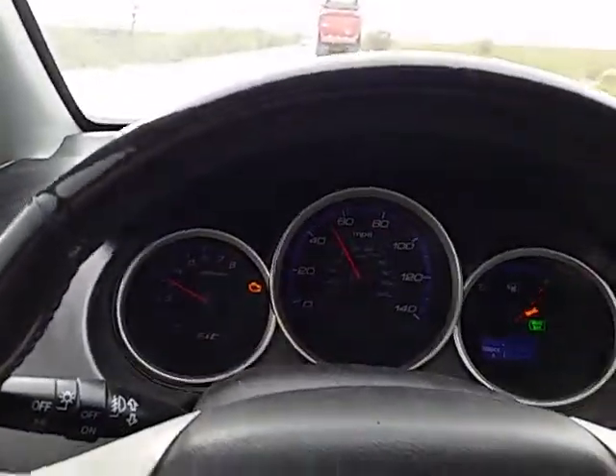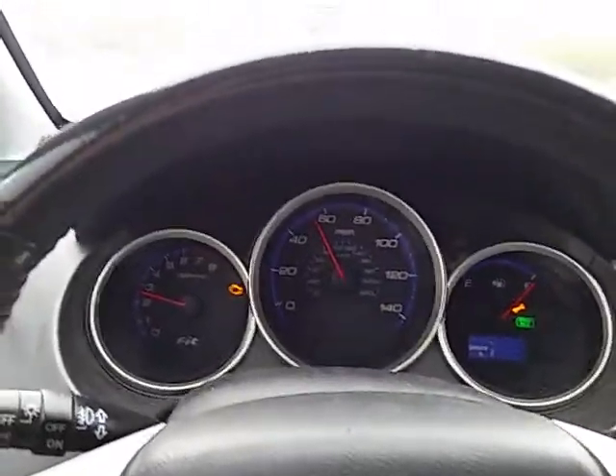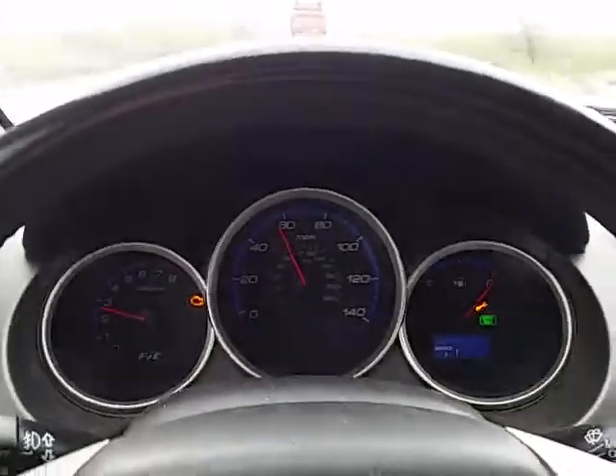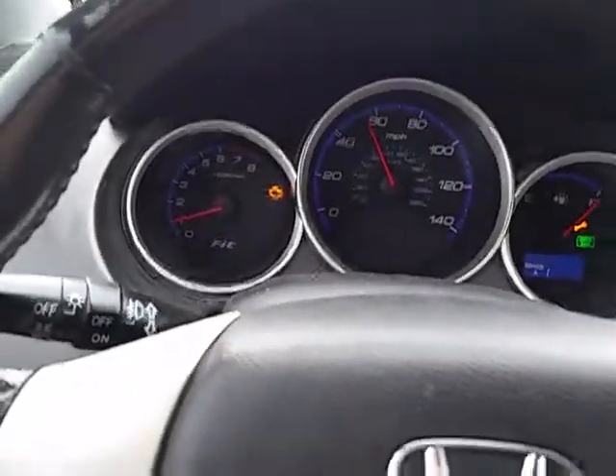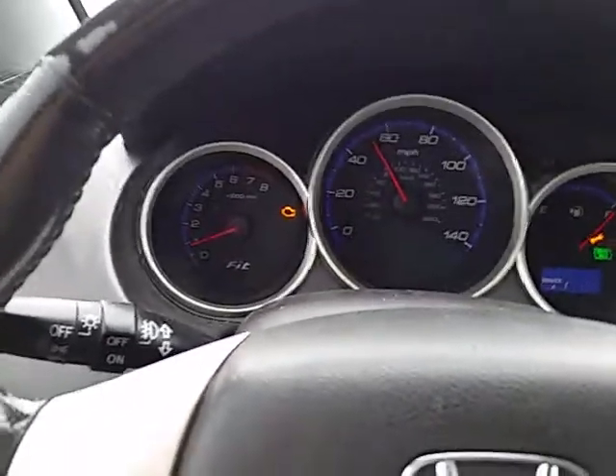If I push in the clutch and shift gears I'm fine. Now I'm gonna push in the clutch and put it in neutral — watch my engine RPMs. They drop to the normal range, right down, goes to almost zero, but then it goes right back up.